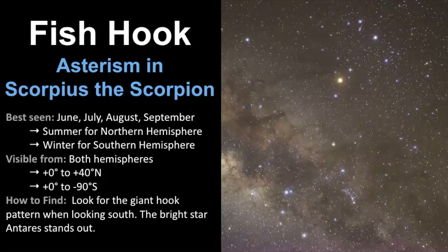We've come to the end of our video about the fish hook asterism, which also looks just like the Scorpius the scorpion pattern. It's best seen in June, July, August, and September, though the range of visibility depends on your latitude. You can see it during summertime in the Northern Hemisphere — which is wintertime for the Southern Hemisphere — and it's visible from both hemispheres. If you live in the Southern Hemisphere, you have a better chance of seeing it, though people in the Northern Hemisphere can see it too. Anyone above 40 degrees north will start to struggle. Simply look for the giant hook pattern when looking south, and help orient yourself by finding Antares, the bright reddish-colored star that really stands out.